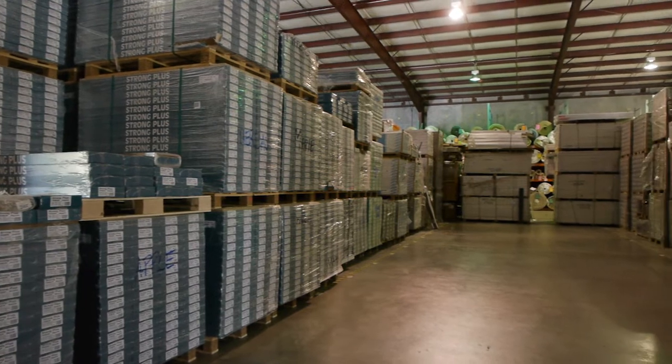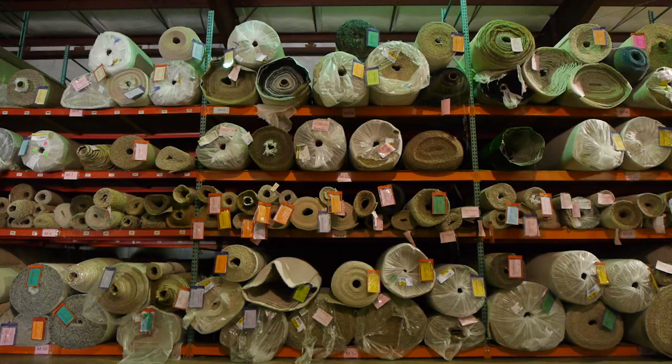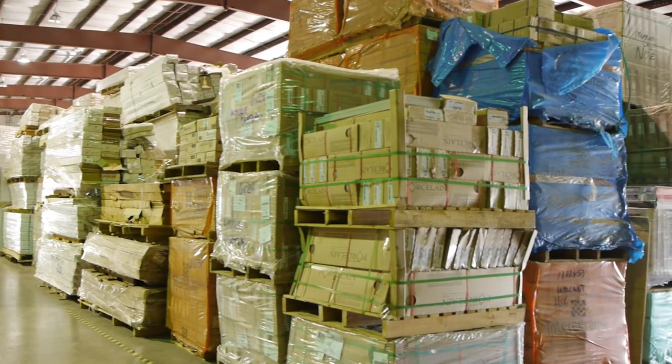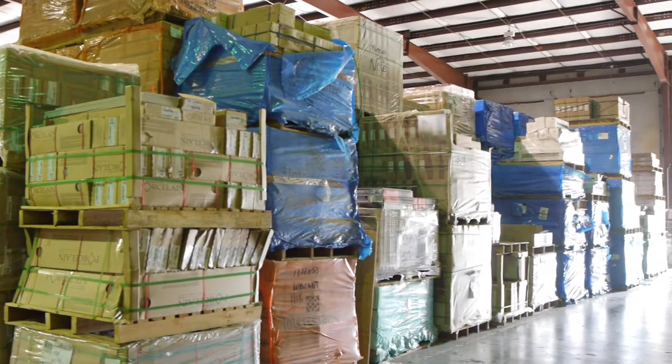We have a very large warehouse — probably 95% of what we sell is in stock here at the store. Because of the fact that we carry first quality closeouts and discontinues, many times when people have damage to a floor that's no longer available, we would have some of it here that they could get and repair their floor, or find something very close to it that would work.